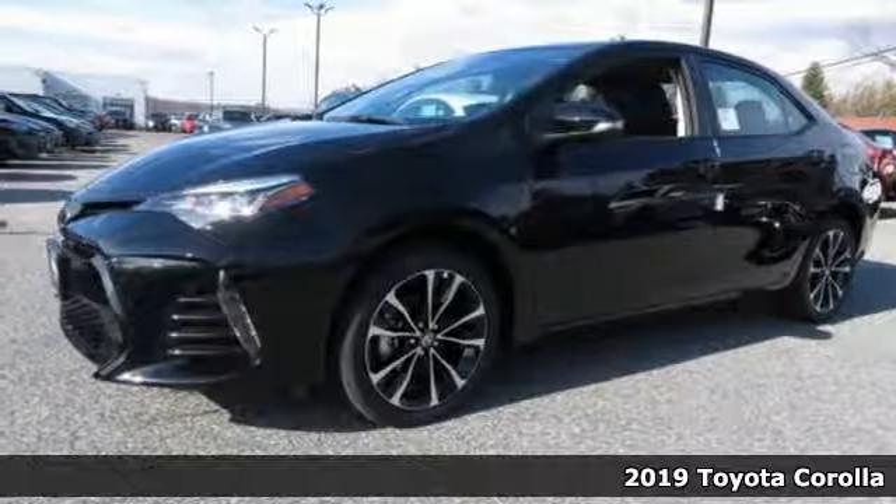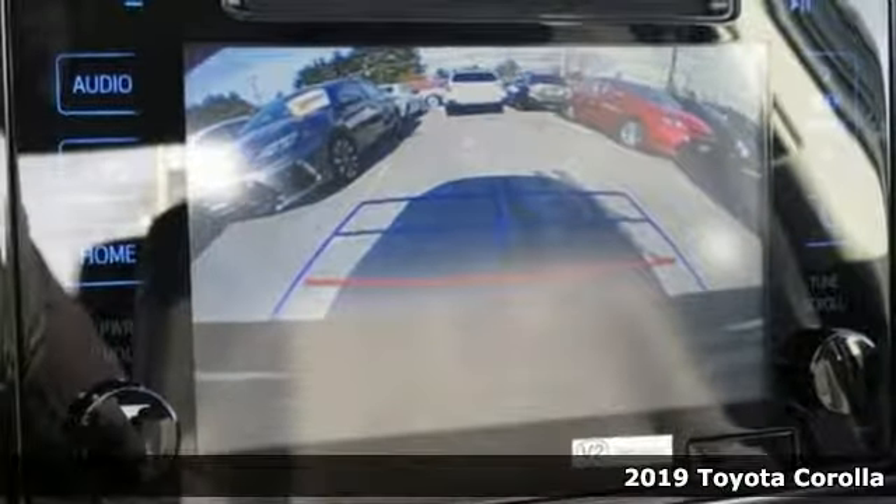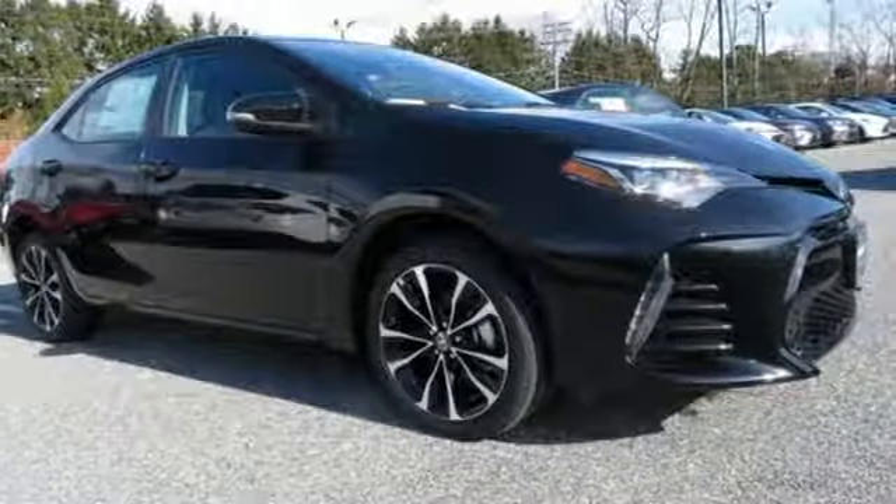Here's a new 2019 Toyota Corolla. Get an all-access pass to life in a car that doesn't just get you there, it gets you. You'll look forward to every drive with features like these.